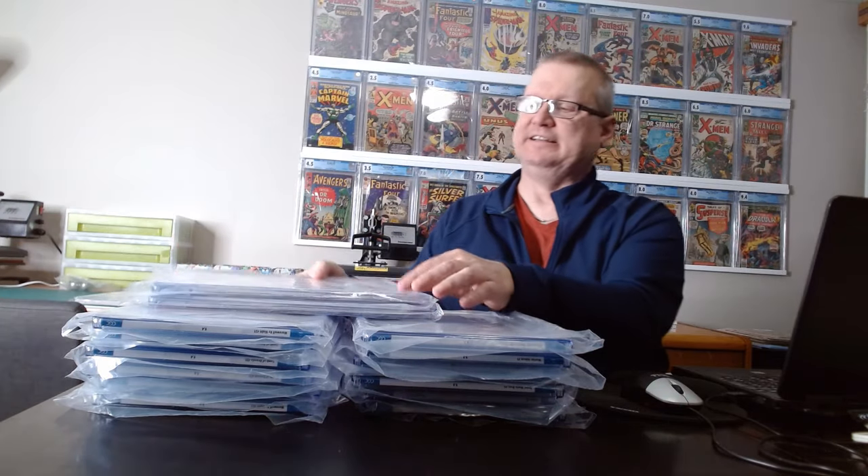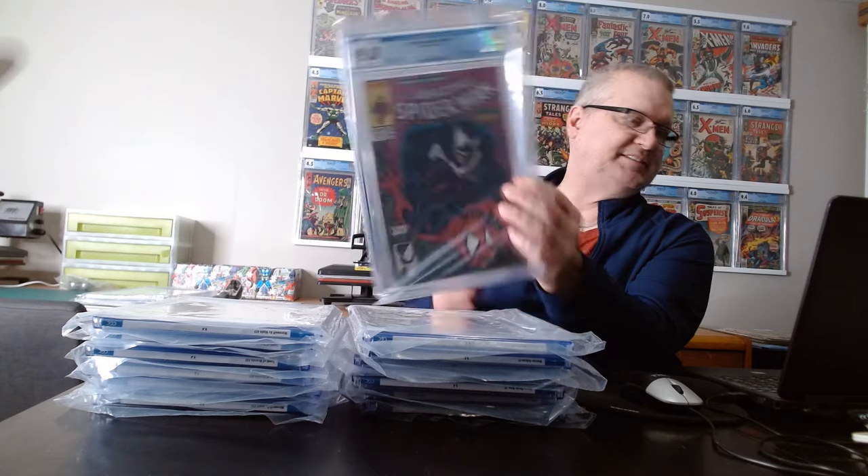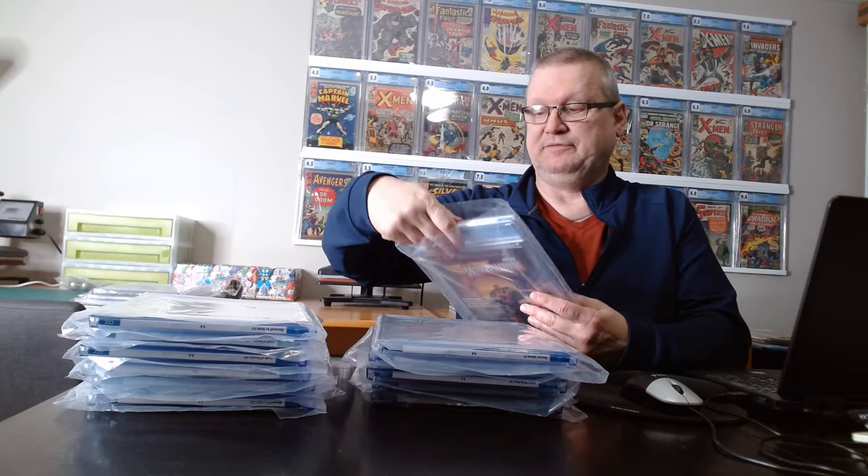This submission I got back is kind of an exception, so I decided to make a video. I did have a new Stan She-Hulk #7 that got to 9.8, the first Gambit — X-Men 266 at a 9.8, Spider-Man 316 at a 9.8. There were a lot of books in the submission that I don't see every day and that I don't do submissions on, so I thought it would be cool to do an unboxing video.